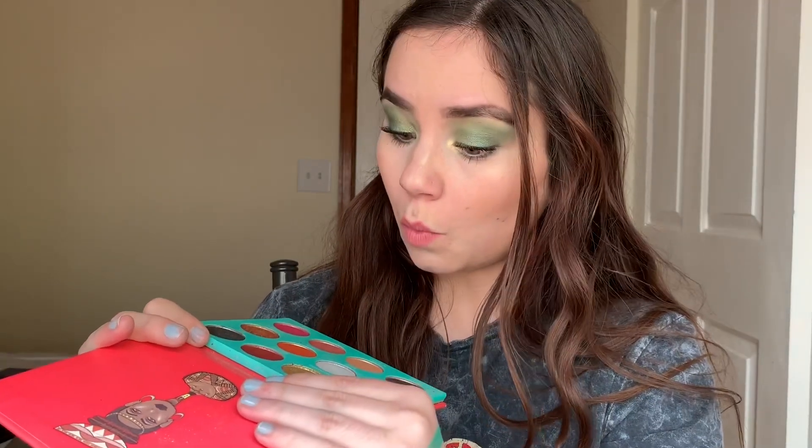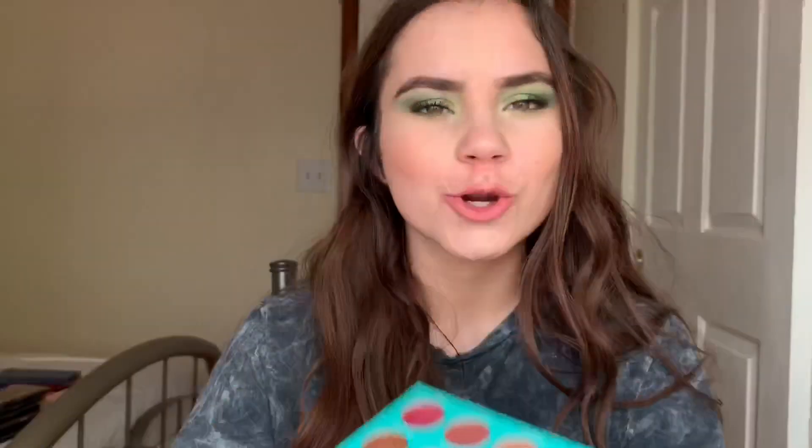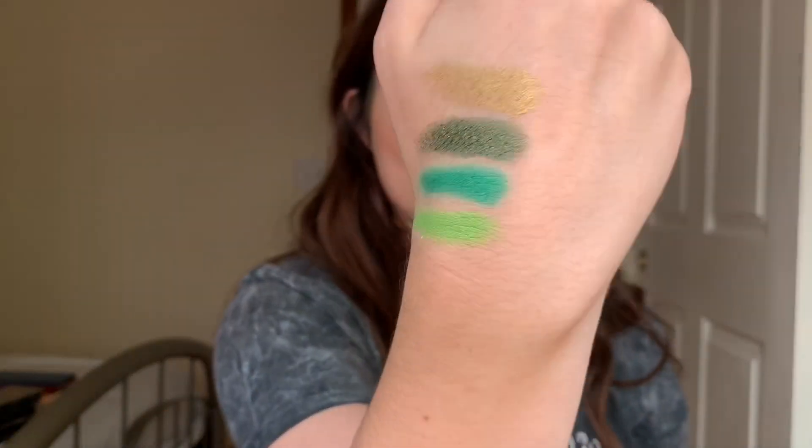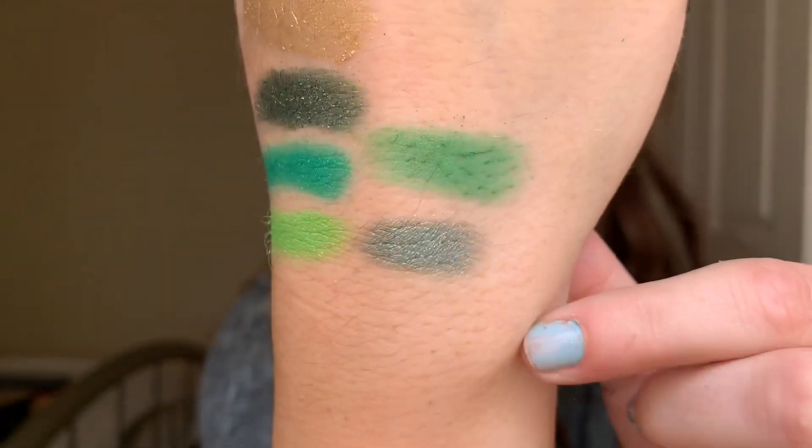From the Saharan palette I'm swatching Wadabi — I think that's how you pronounce it — which is kind of a chartreuse greeny shade. It's in the green family and it's stunning. The last Juvia's Place palette is the Afric palette, and I'm swatching Niger and Togo — a matte green and then a shimmery deeper green. Those are the two shades from the Afric palette.